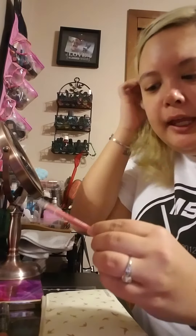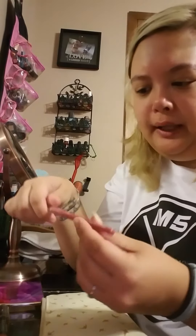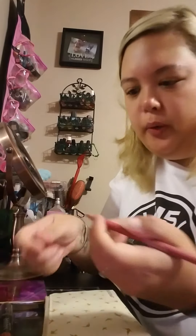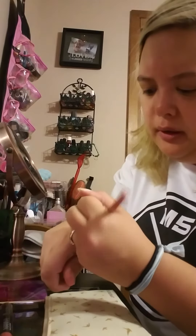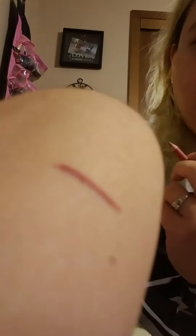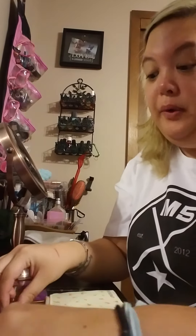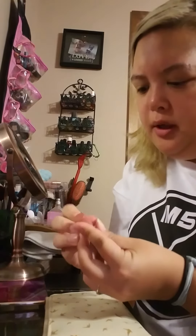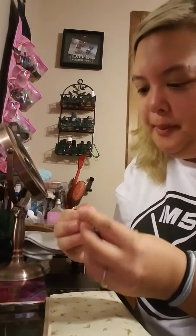So we have a Lord & Barry lip pencil. This is Romantic Rose. Really smooth — super smooth. Let's face it, nobody wants to put an actual pencil on their lips, so the smoother it can be, the better, in my opinion.